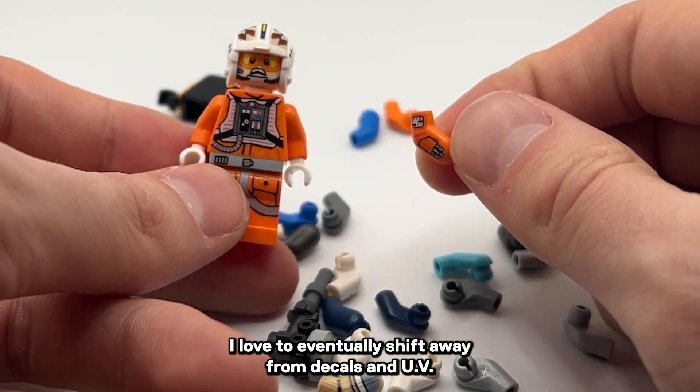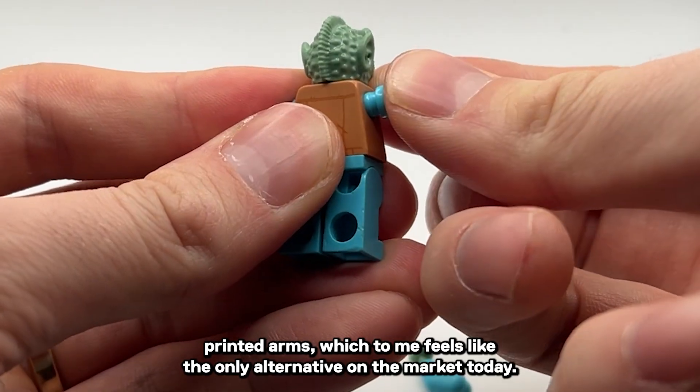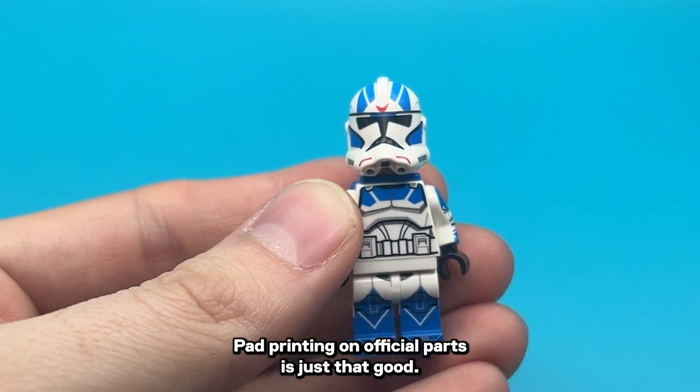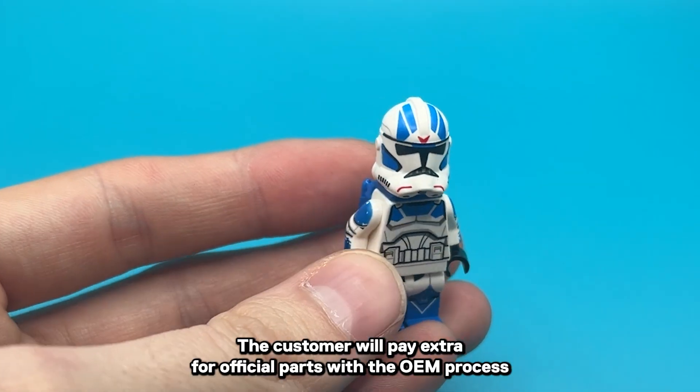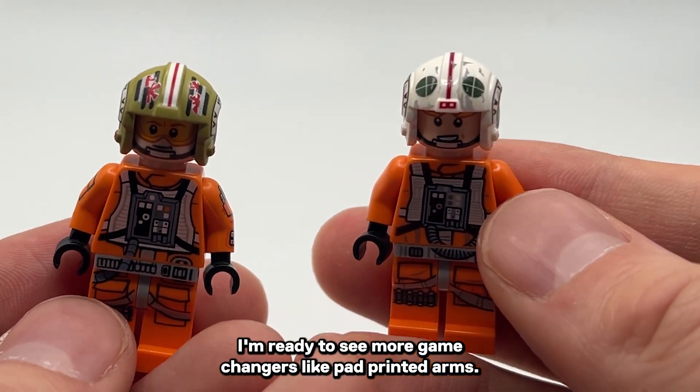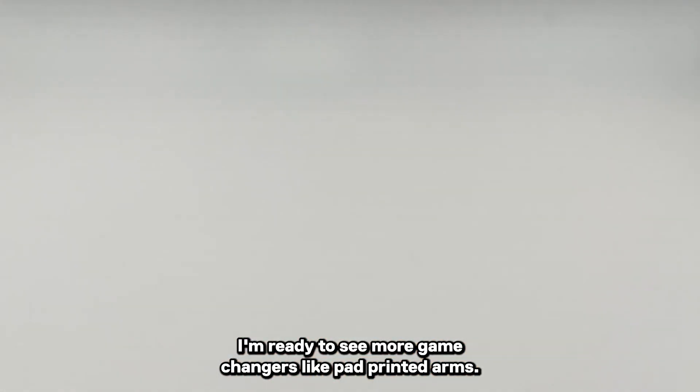I'd love to eventually shift away from decaled and UV-printed arms, which to me feels like the only alternative on the market today. Pad-printing on official parts is just that good. The customer will pay extra for official parts with the OEM process that looks this good. I'm ready to see more game-changers like pad-printed arms.